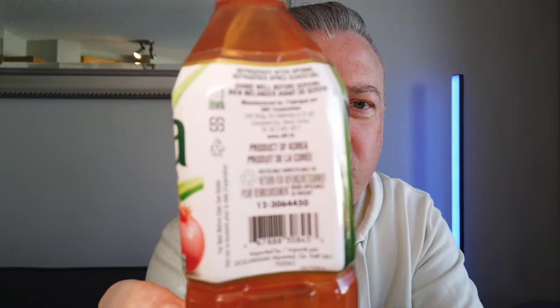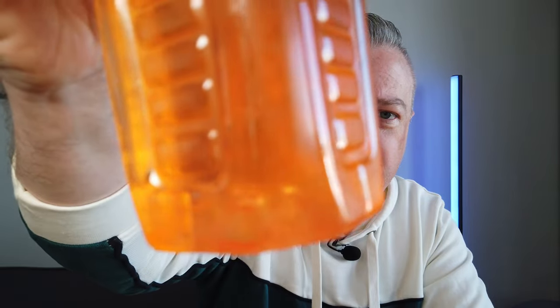Luckily I've got this Vera pomegranate aloe drink that I also got. It says it's a product of Korea — it's not specific about which Korea. I'm assuming South Korea. I would hope at least. If you look, you can see there's like pulp in there. Anything to wash the taste of that cracker and deviled ham out of my mouth.